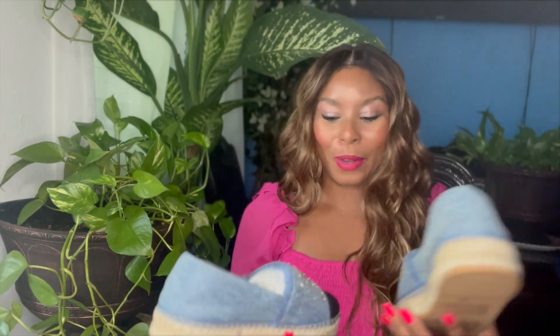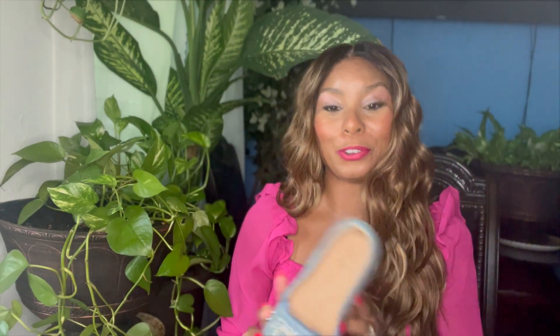Aren't they beautiful? Let me unbox the other one as well. So these are called espadrilles. The reason why I chose espadrilles is that espadrilles are vacation shoes and I'm going on vacation soon. So I said, why not get me some really comfortable espadrilles? They're so beautiful and creative. They're not plain — I love the pattern in the shoe.